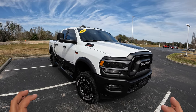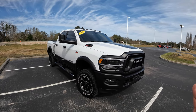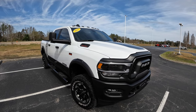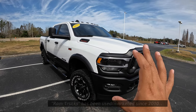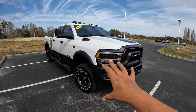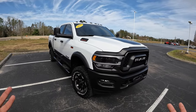The Power Wagon name has been with us since the late '40s all the way up to the late '70s, back when it was a Dodge Power Wagon. Of course, RAM became its own company. The Power Wagon was reintroduced in 2005, and this is the fifth-generation RAM, redesigned for 2019, which is what we see in front of us — the latest and greatest Power Wagon.